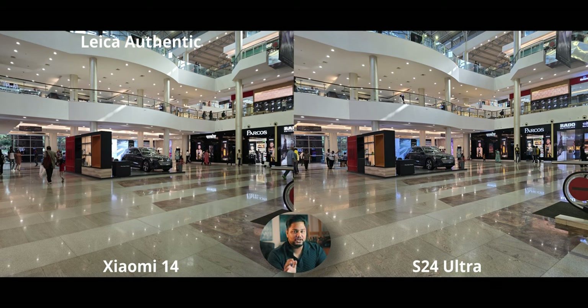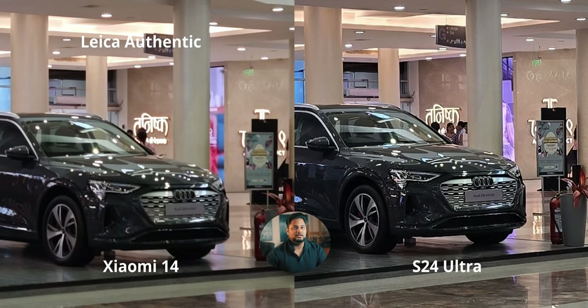Here's an indoor shot, and there's a little issue with Leica Authentic — sometimes you get overblown highlights. Look at the sign right behind the Audi: it's more blown out than on the S24 Ultra, which goes crazy with HDR processing in a very good way. Good HDR processing is important, and you can clearly see that here. Now let's zoom in and look at the sharpening on both.